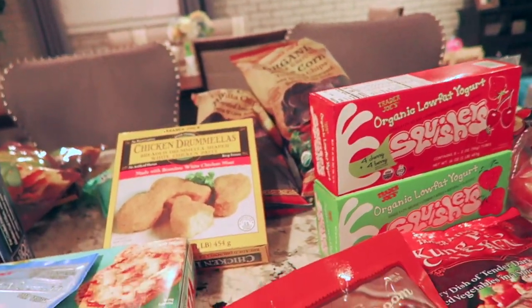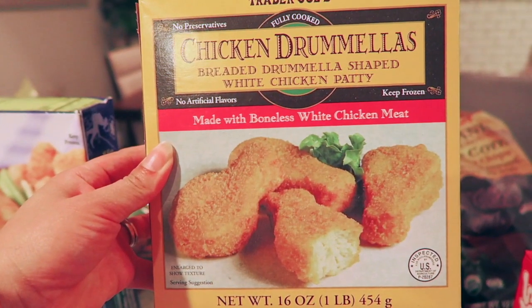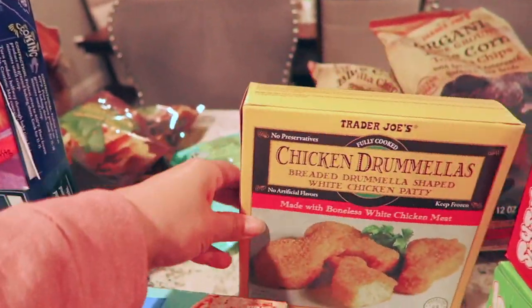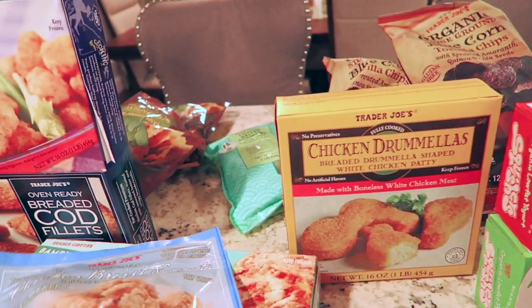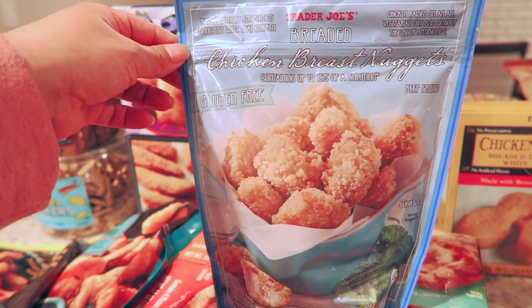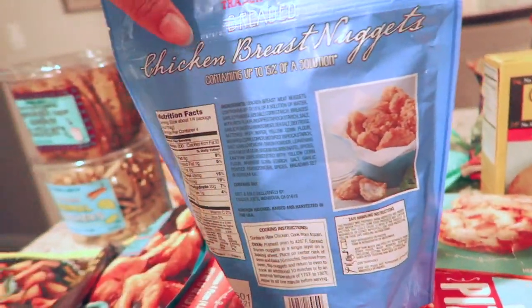I also got her these little mini chicken nuggets — they're really good and she really likes them. I like that it's all white meat; I only get all white meat for her. And this is the first time I'm trying these breaded chicken breast nuggets for her as well. Hopefully she likes them, and whatever she doesn't like, me and my husband will eat anyway.